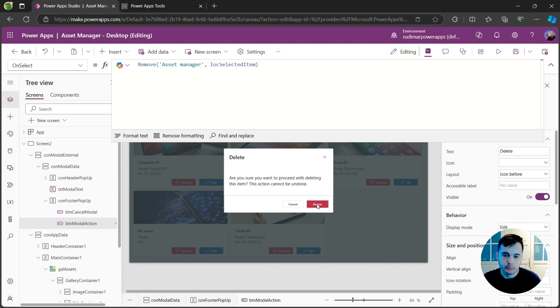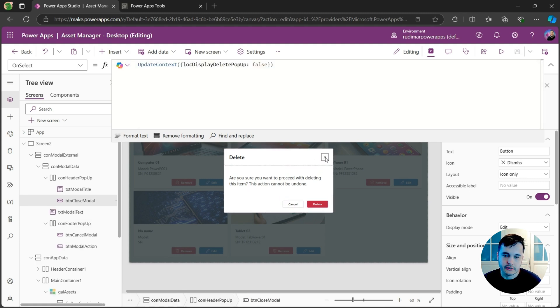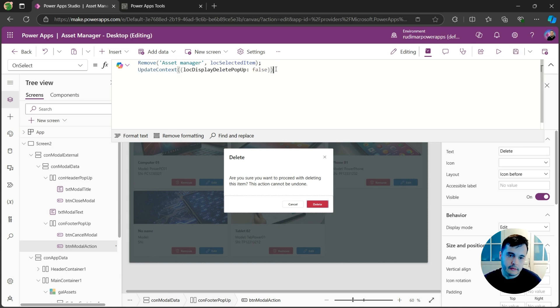Let's not forget that once I click delete, I also want to close the pop-up, so we need to set that variable to false again — the same formula as in the cancel button or the close icon. I can copy that formula, go to the delete formula, add a semicolon, and add the UpdateContext formula that sets the variable to false. Now clicking delete will remove the item from the list and close the pop-up.